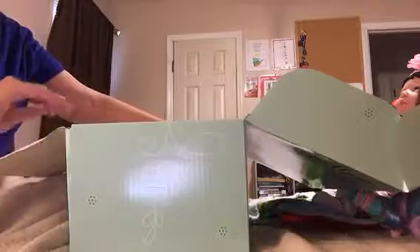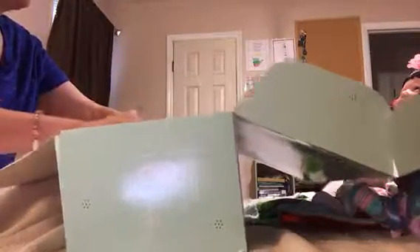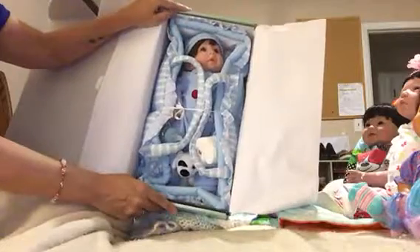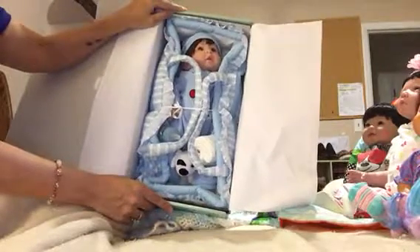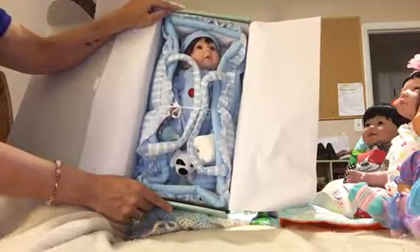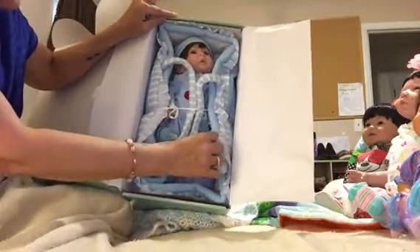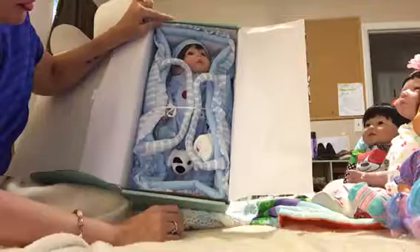He's so cute! I have him upside down, but let me turn him around. Is that not adorable? Oh my gosh — he even comes with a little diaper and a bubba!